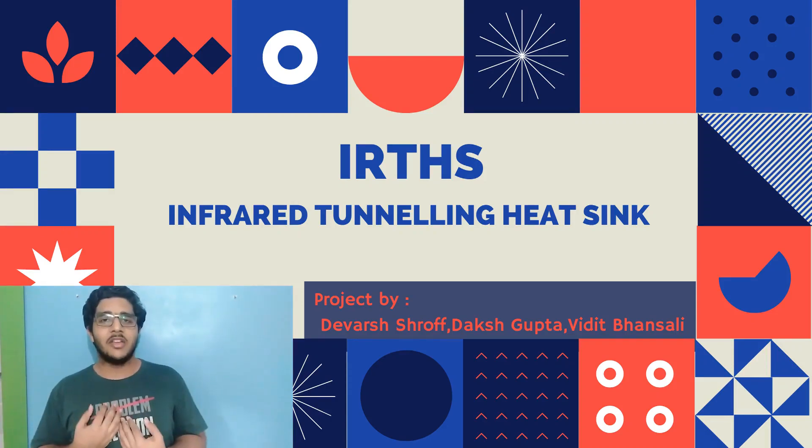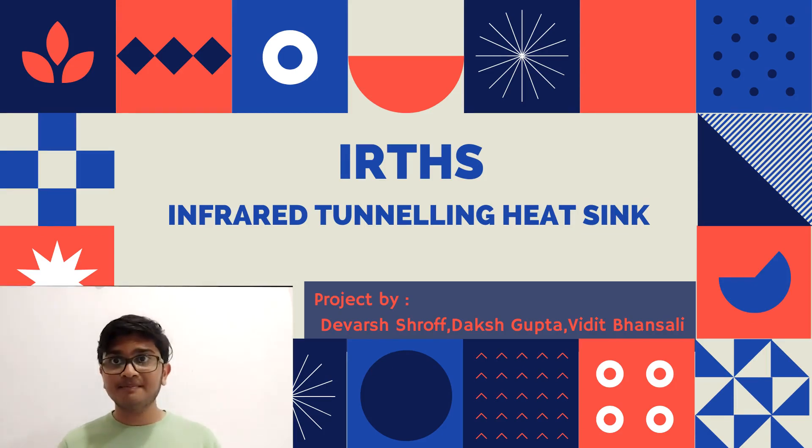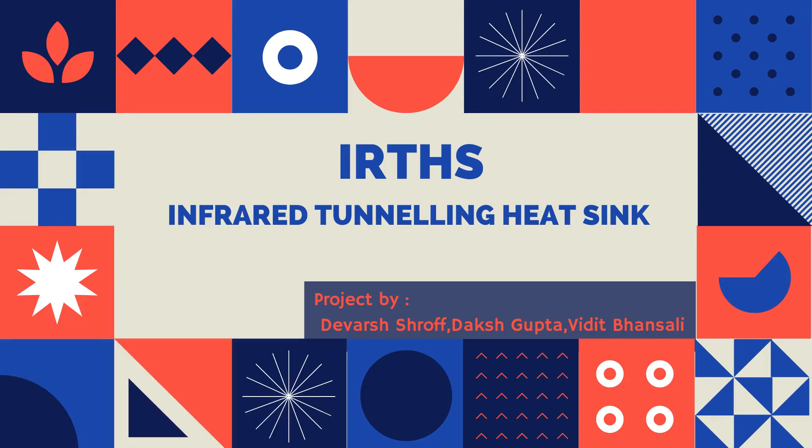Hello everyone, I am Daksha. I am Devarsha. Hi, I am Vidit Bansani. And today we are going to present our project: Infrared Tunneling Heat Sink.